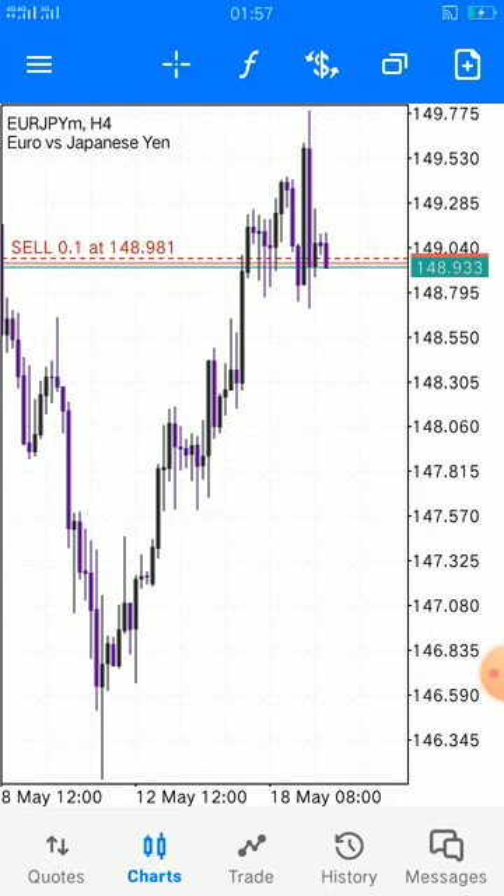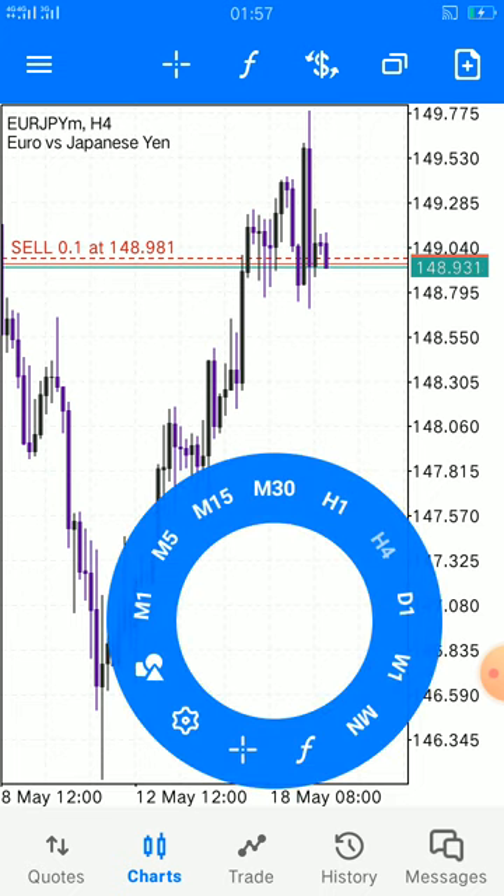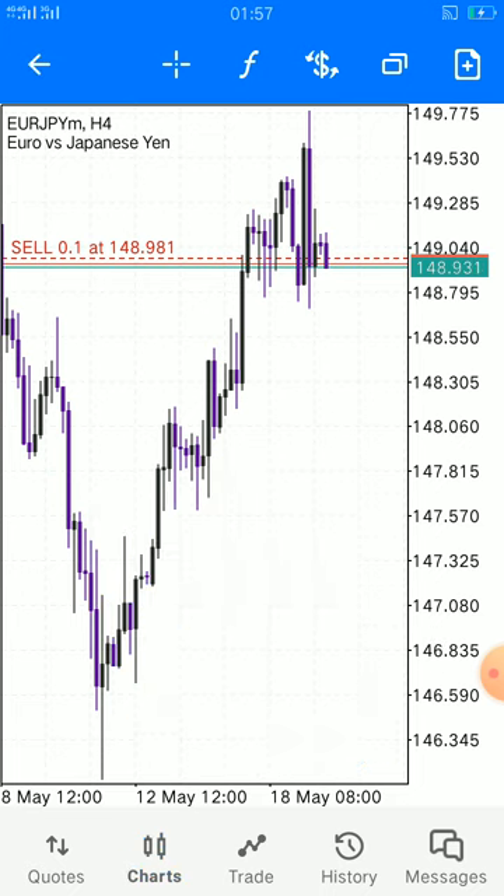This is Euro versus Japanese Yen on the four-hour time frame. Our expectations are simple — this is a downtrend, and so our reversals or take-profit areas are simple also.